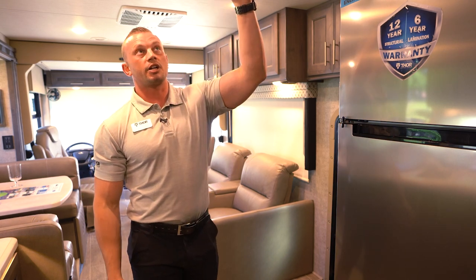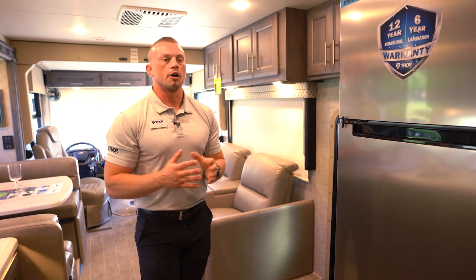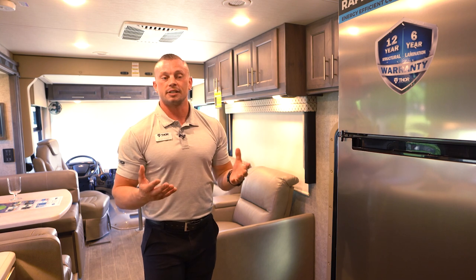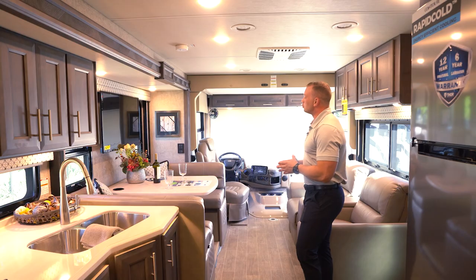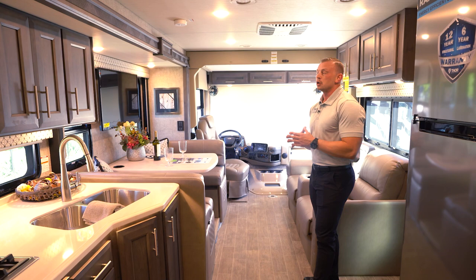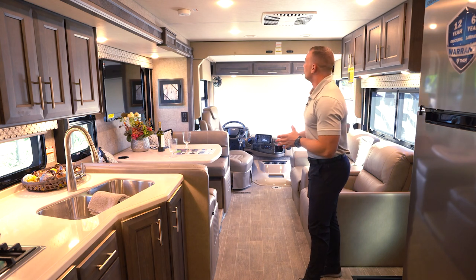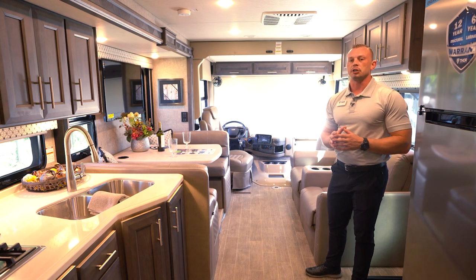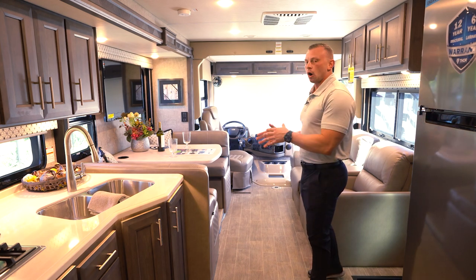In addition to the kitchen fan, you'll also have a 12-volt attic fan in the bathroom — great for ventilating a hot, steamy shower. Both fans are controllable by our Firefly multiplex system, which we'll talk about in a moment. When you step up into this gas Class A model, you get 84 inches of interior ceiling height — a true seven-foot ceiling — but also soft-touch padded ceilings, something you typically don't see until you go into the diesel Class A or high-end luxury Class A market, but now on a gas platform.